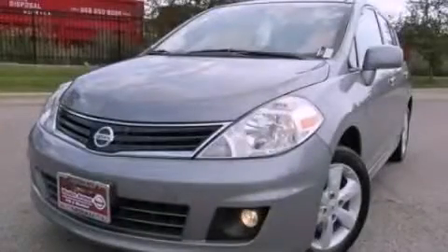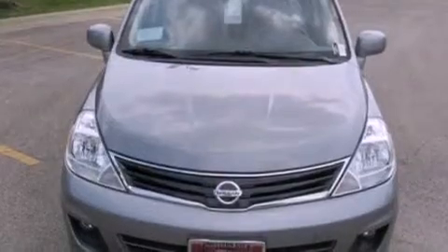This is a brand-new 2012 Nissan Versa. It features a 1.8-liter four-cylinder engine and a continuous variable transmission.